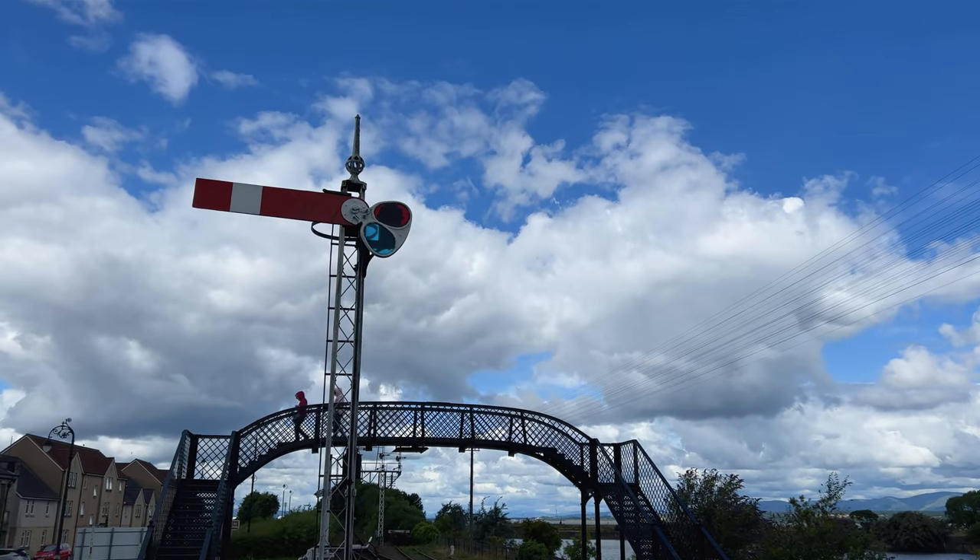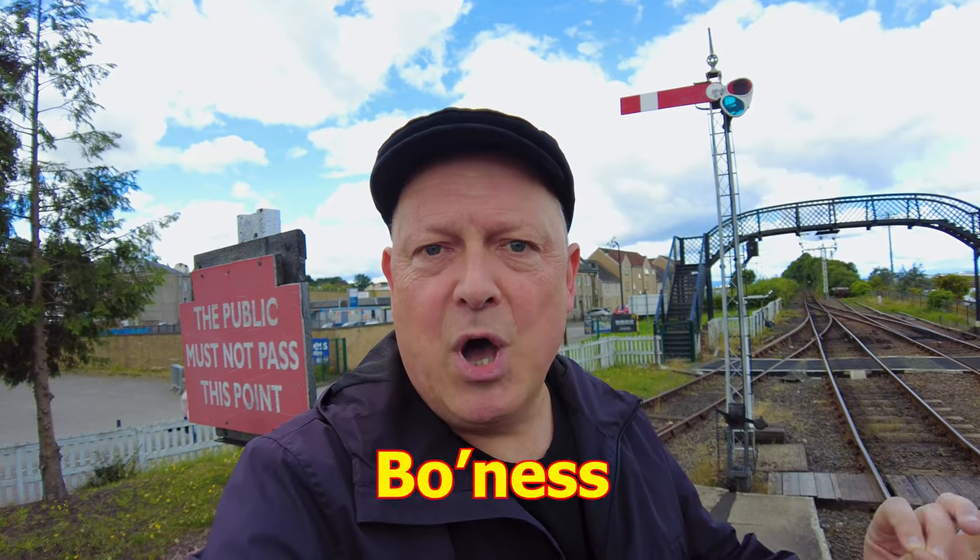Just look at that glorious old school railway signal behind me. Today we're here in Bowness and we're going to go on the Bowness to Keneal Heritage Railway. That means we're going on a steam train.